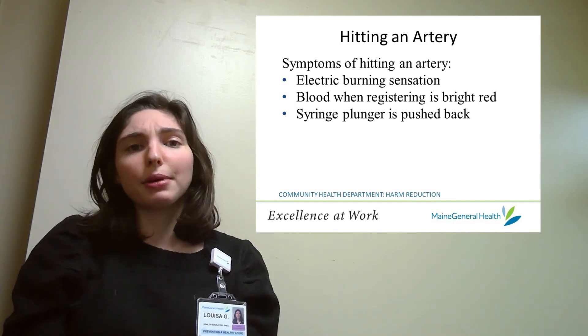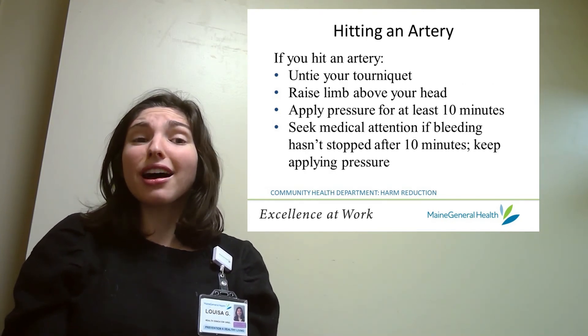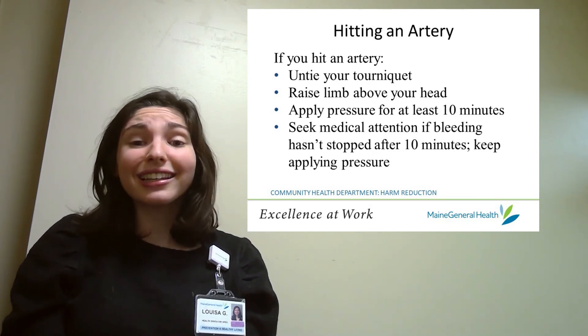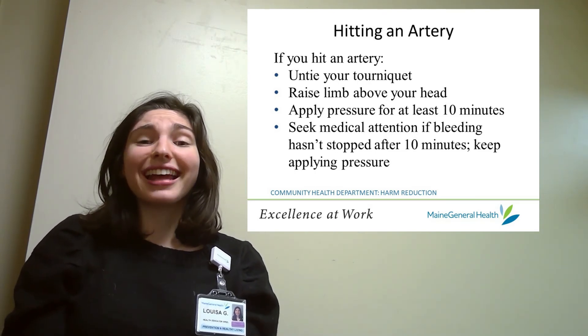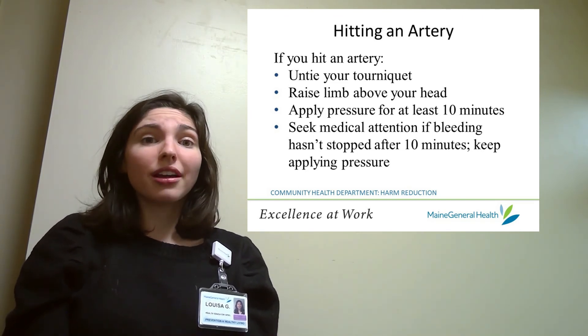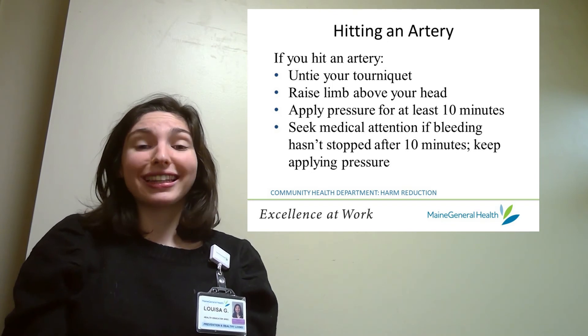So what should you do if you end up hitting an artery? Since the blood loss that results from a punctured artery can be fatal, it's really important to act fast. Untie your tourniquet as soon as possible, raise your limb above your head if that's at all possible, and apply pressure to your wound for at least 10 minutes.